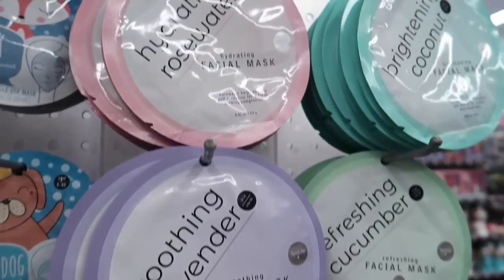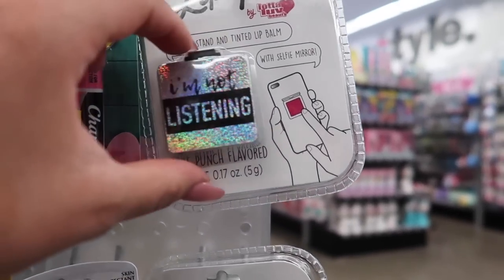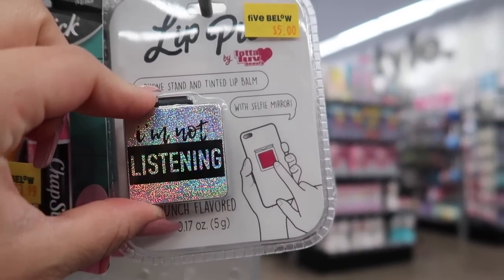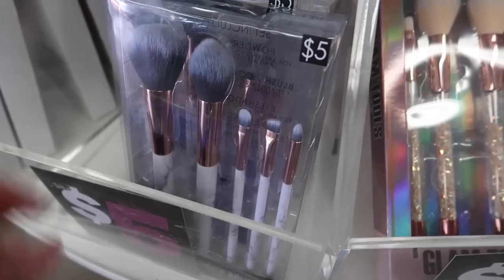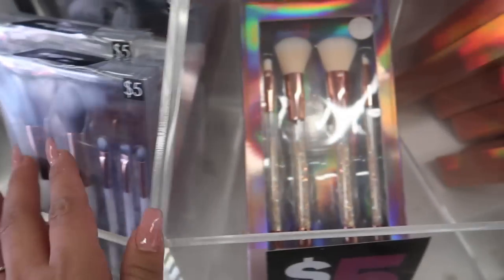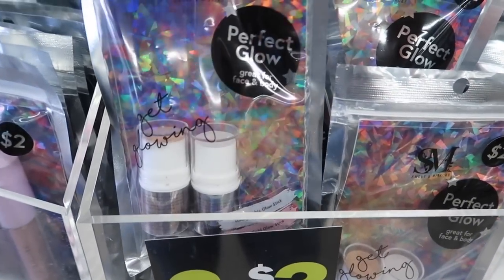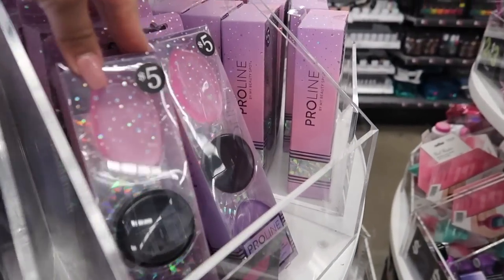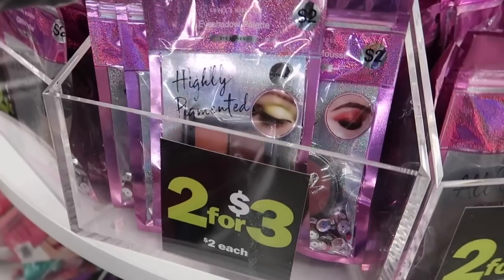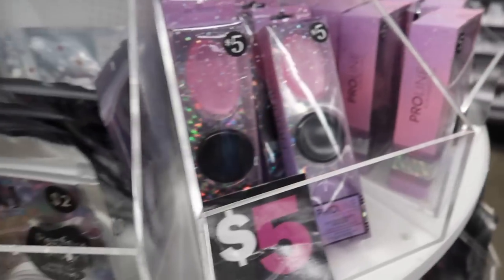Five Below literally has everything, girl. You need to come check it out if you have a Five Below near your house. They even have a lip balm with a selfie mirror — shut up, that is so cute, I would totally get that! They have a face brush set for five bucks, a highlight and contour set for only four bucks. They have little packages — two for three — with lip glosses and highlighters. They have silicone blenders for five bucks and single eyeshadows, all-over glitter, and lots of little bags you can mix and match.